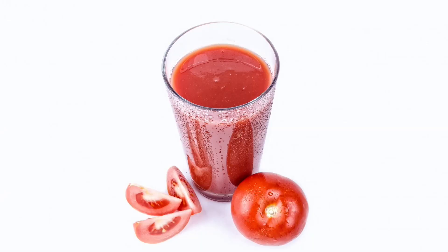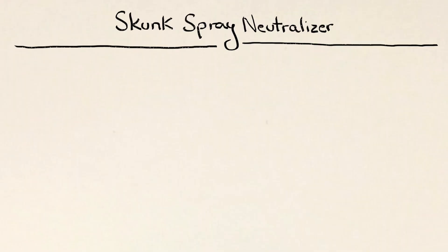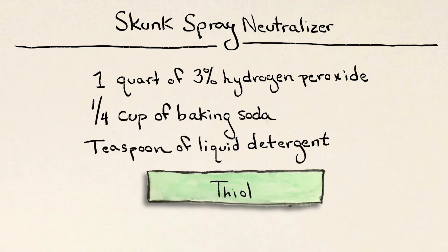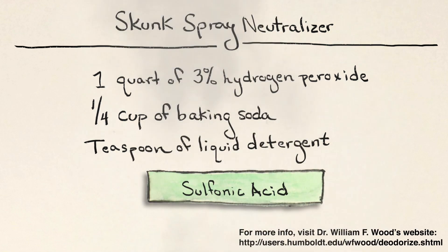But what should you do on the off chance that you wind up covered in musk? Definitely don't use tomato juice — that's just a myth. Instead, use something that converts the thiol into a different type of compound. Some scientists suggest using a mixture of dilute hydrogen peroxide, baking soda, and a little liquid soap, which will oxidize the thiol and turn it into a sulfonic acid. But be careful, because it could dye your hair or pet fur.